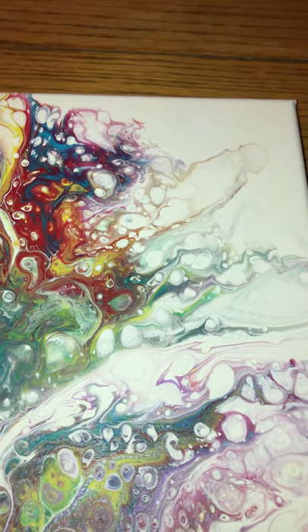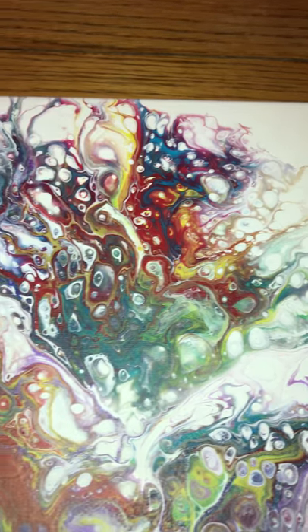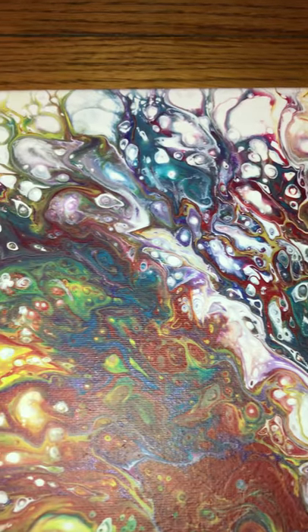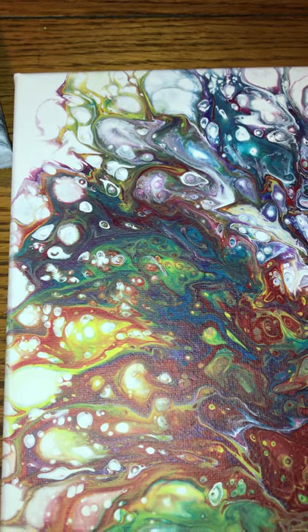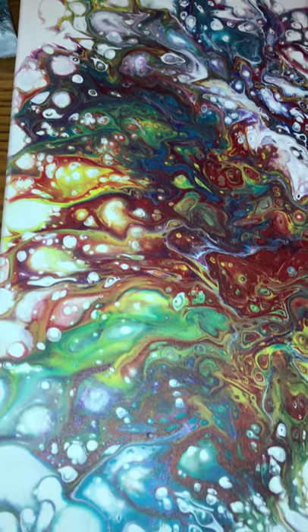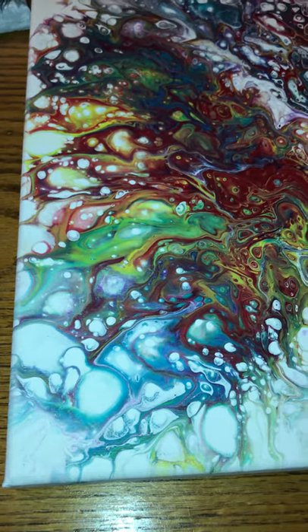That part right there is really pretty — it's just like all the rainbows, or all the rainbow. Haha, it's late in the day, my brain's like 'you're done.' That part's just so pretty, it's just so refreshing.